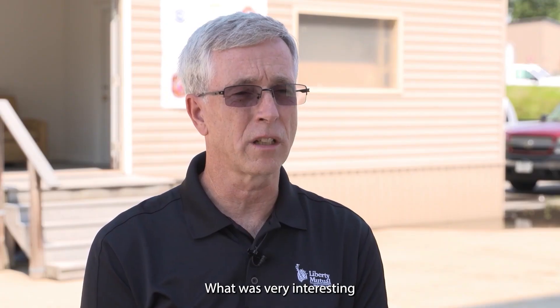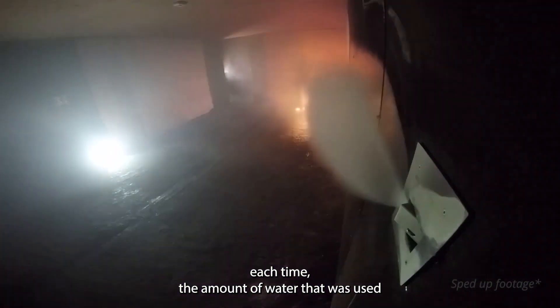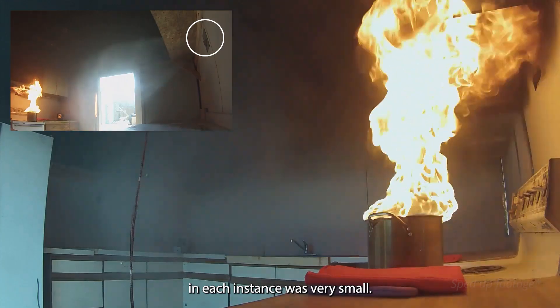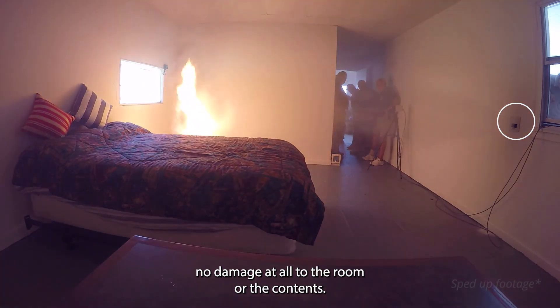What was very interesting was how quickly the system responded each time. The amount of water that was used in each instance was very small, and upon conclusion of the test, there was virtually no damage at all to the room or the contents.